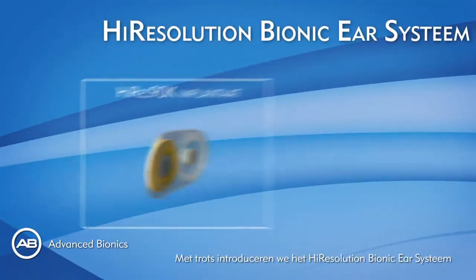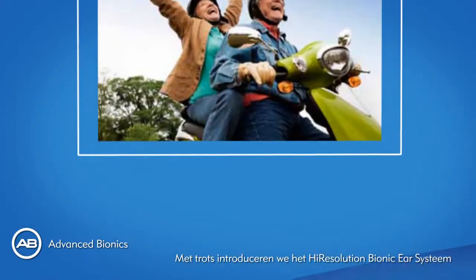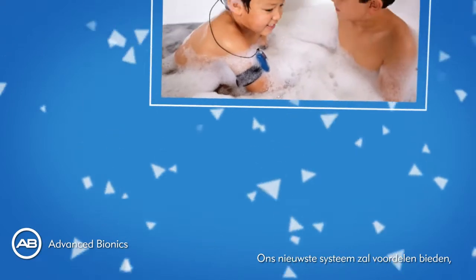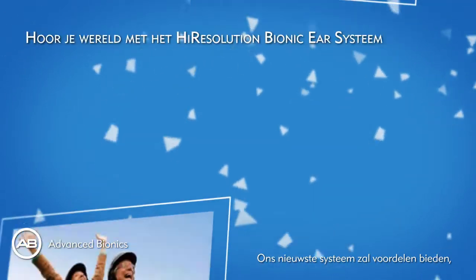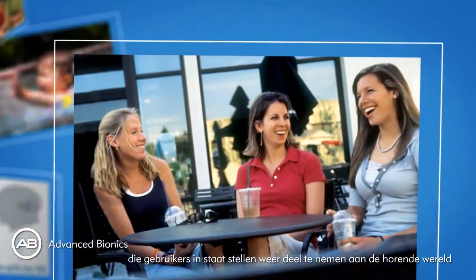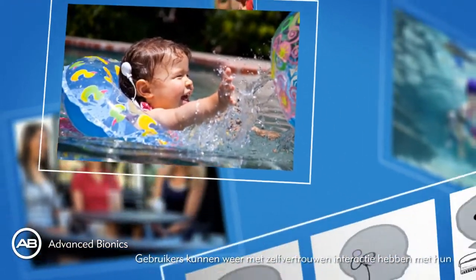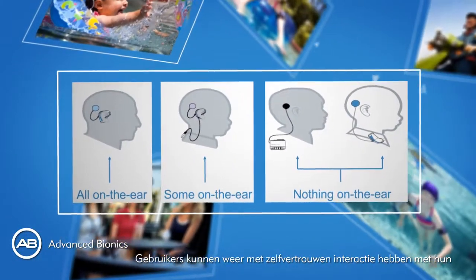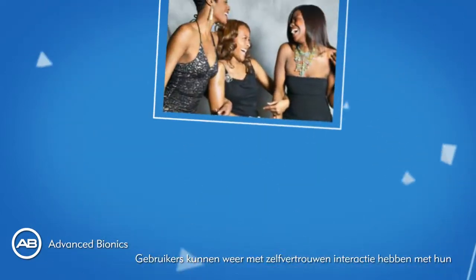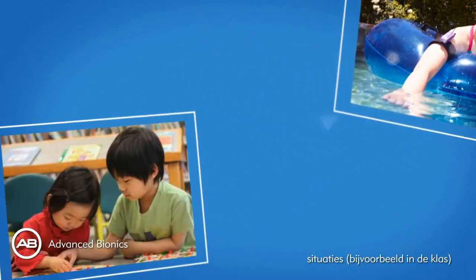We are now proud to introduce you to the High Resolution Bionic Ear System. Our latest system provides benefits to all recipients by enabling them to live a life similar to normal hearing persons, and by integrating them again amongst their hearing peers in all situations and environments. Recipients can interact confidently with their environment using FM in the classroom, answering the phone at work, and communicating in noisy situations.